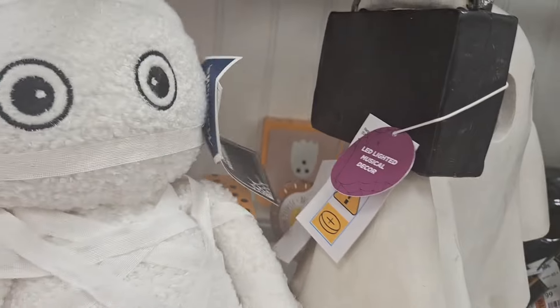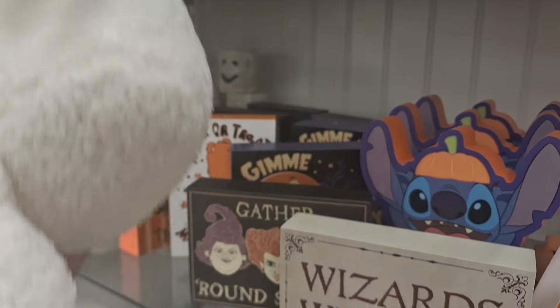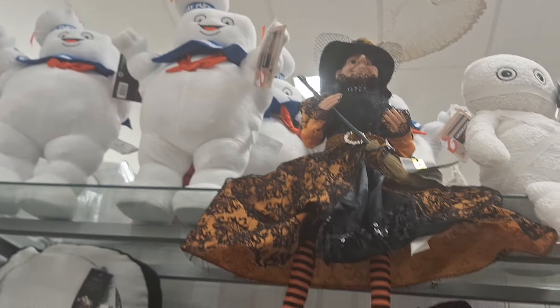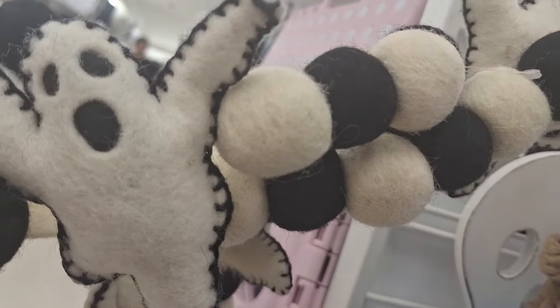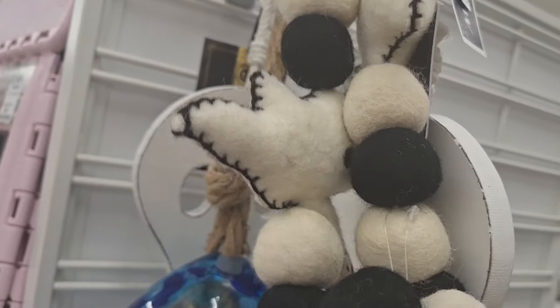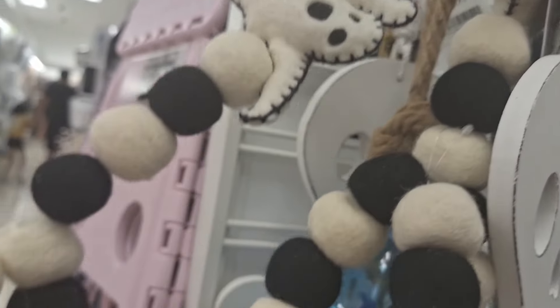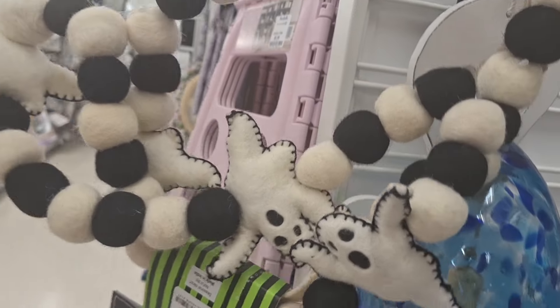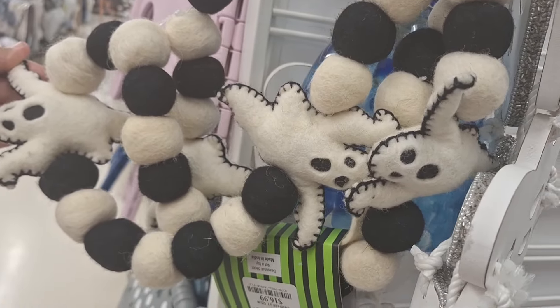This Martha Stewart mummy was super cute — $14.99. And look, it's Ghostbusters! Here's just a little overview of this beautiful felt garland. I'm generally not into felt much, but this was something I had to think about — I didn't pick it up but I wish I would have. $16.99 — I feel like it's a bit pricey.